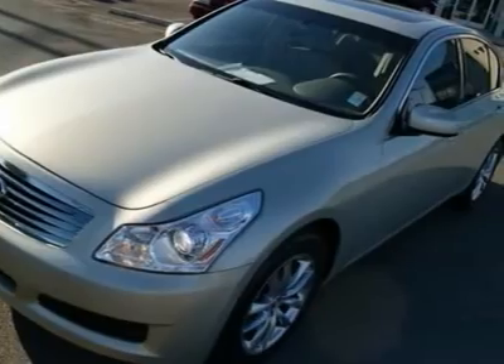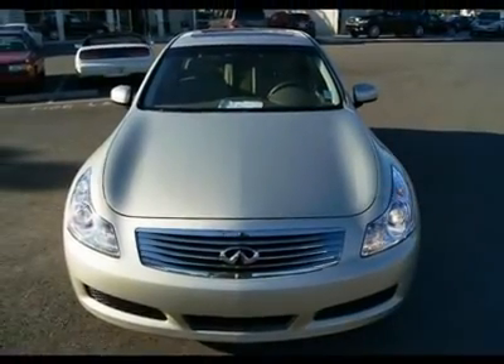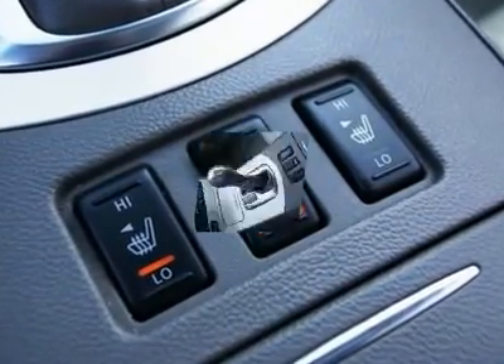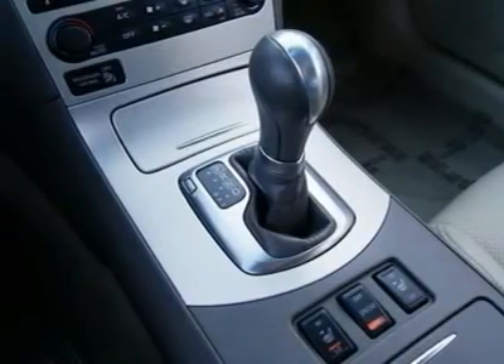Side and curtain airbags, stability and traction control, power and heated seats, tilt gauge cluster, color LCD information display center, moonroof, tinted windows, Bose studio on-wheel sound system, intelligent key with push-button start, and much more.